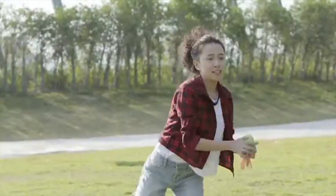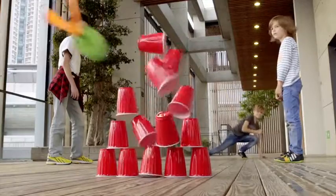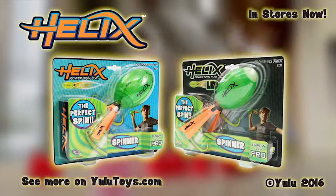Now you can throw like a professional quarterback. The Helix Spinner — throw like a pro. In stores now by Yulu.